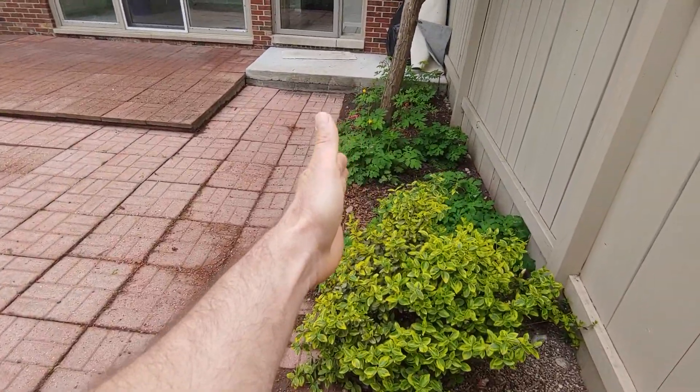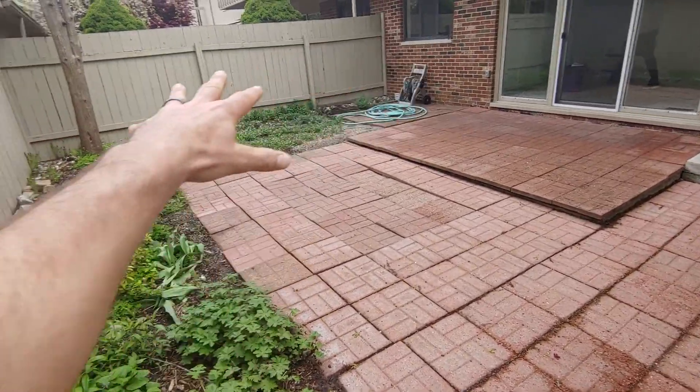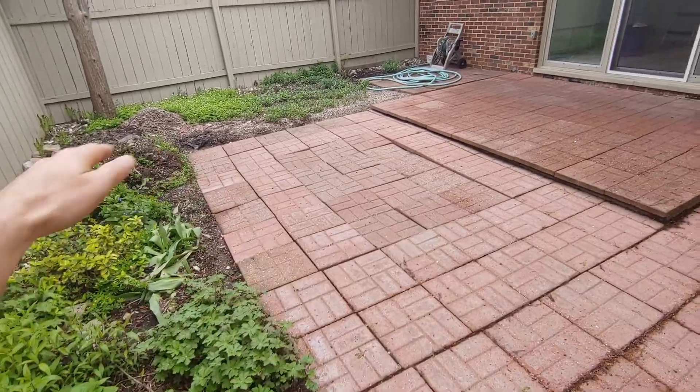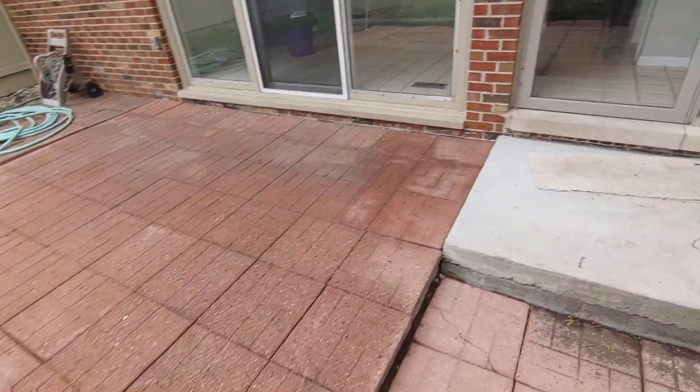The finished product would probably be a small landscape bed all the way around, cleaned up, redistribute the plants, put some fresh mulch, and then it'll be nice and clean. They're gonna pressure wash everything once it's done.